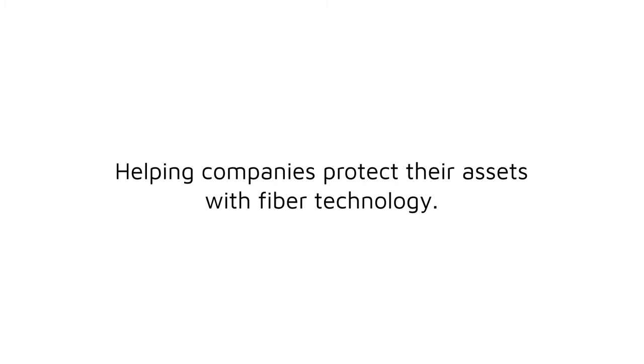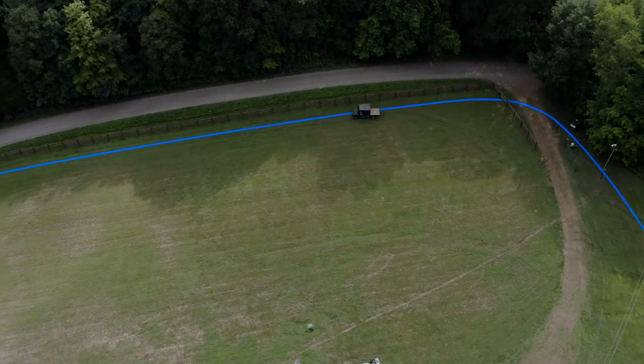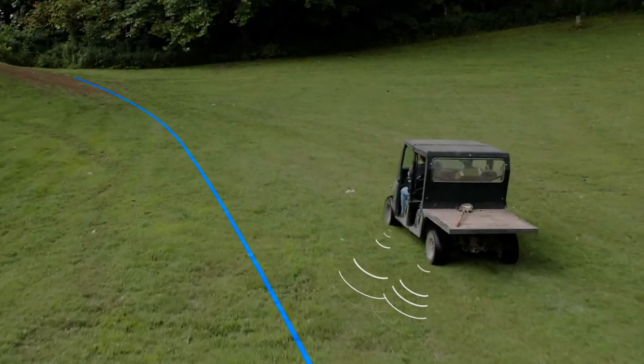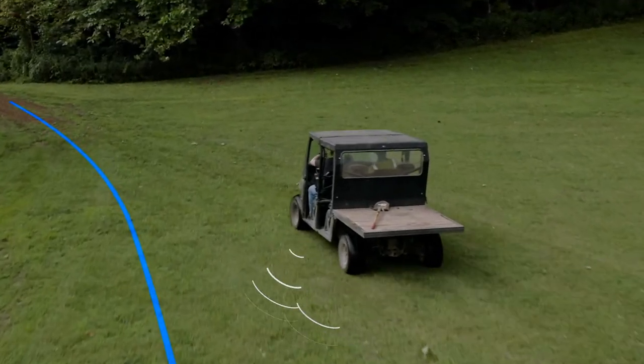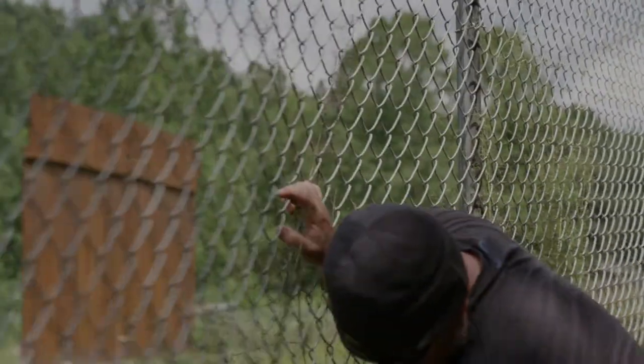So, how does it work? TerraSound Technology uses fiber optic cable installed in the ground or fence to detect acoustic vibrations. The fiber optic cable acts like a string of microphones listening to the environment around it. TerraSound Technology can detect footsteps, fence activity, and even gunshots.